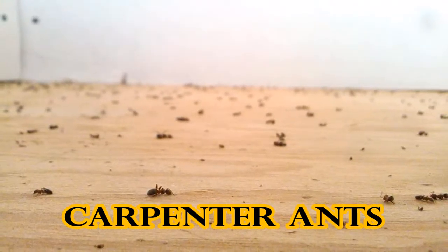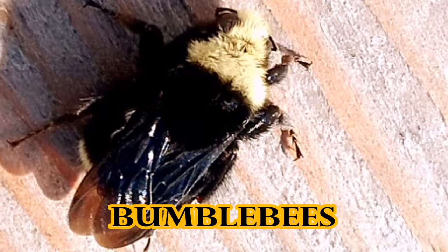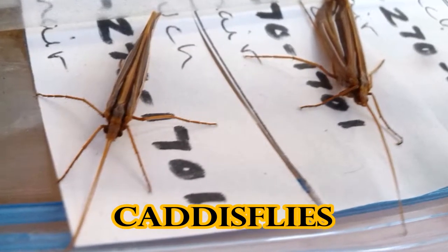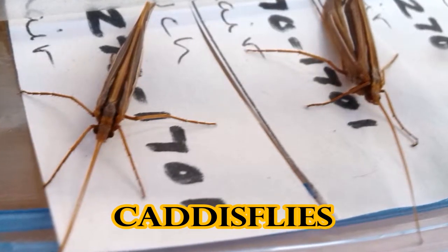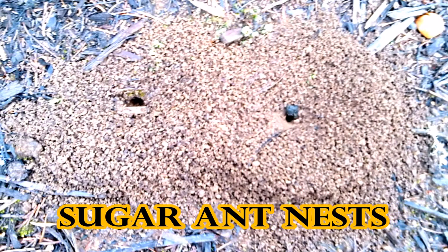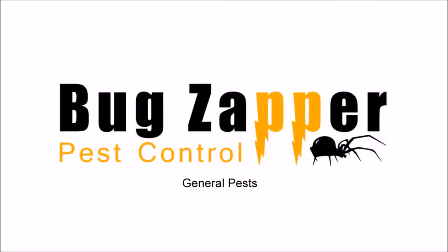Here's some carpenter ants. These guys will chew through the wood in your house. We've got bumblebees and honeybees — other types that you might have problems with. Caddisflies — you probably won't have too many problems with these, but you may see them on your house. They're large and they can be alarming. And here are sugar ant nests — those are the little black ants you see in your kitchen.